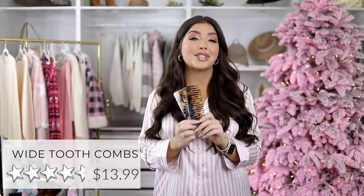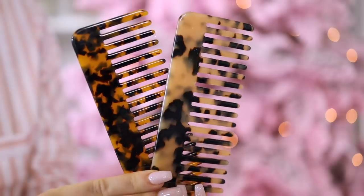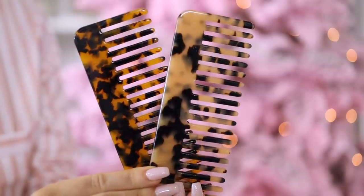I use these wide tooth detangling combs every day, and you're getting a two-pack of tortoise pattern combs for around $14. They work great for detangling my extensions or I use them on wet hair. You can split these up — keep one, give one. This is a great buy.